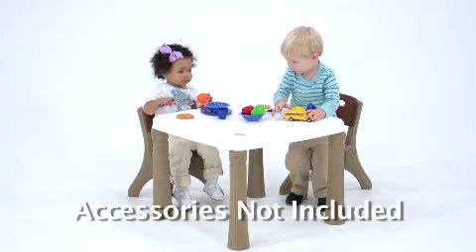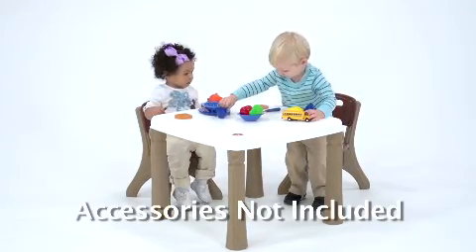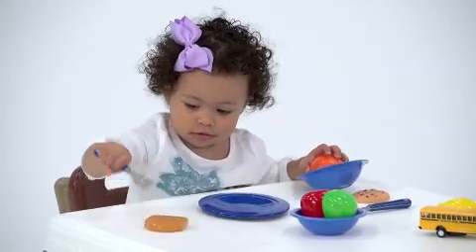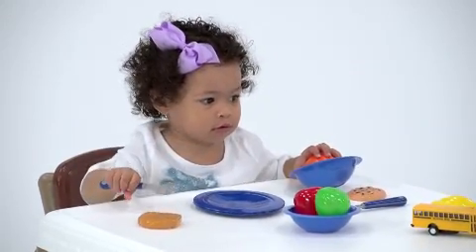The table surface is big enough for coloring, crafting, building, or even eating lunch. Like all the other furniture products in the Step 2 line, it's easy to clean and built up for years of daily use.